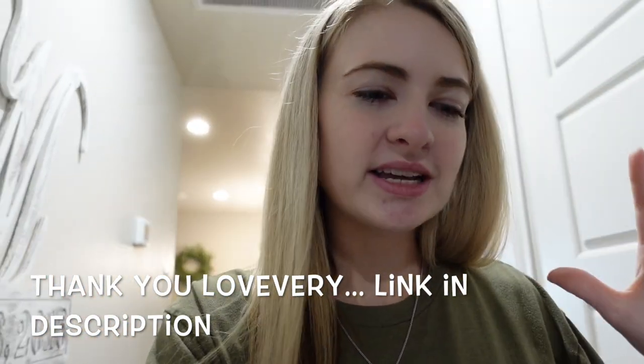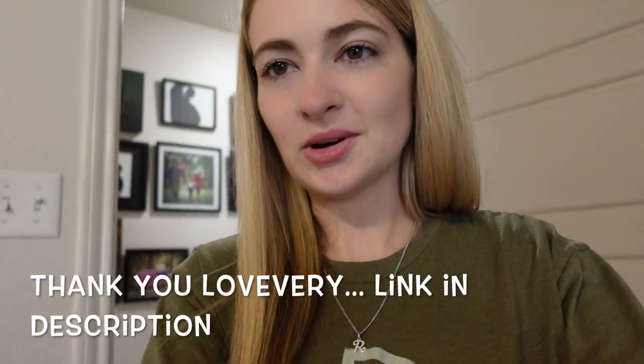This video is a collaboration with Lovevery — you guys know that I love the Lovevery toys, their products, and everything about them. Today I'm just going to show you how I manage the toy clutter. I've had this video idea planned for a while; they sent me these products a long time ago, and my son has already been playing with the toys from their new subscription box. I found out I was pregnant around that time and then started getting sick and nauseous and just couldn't do anything.